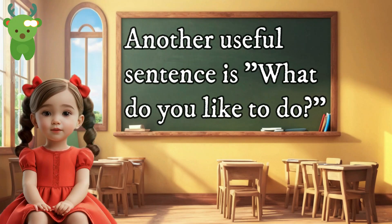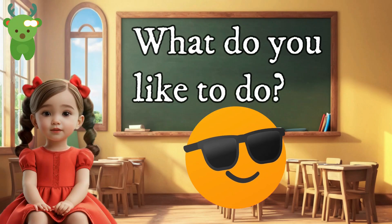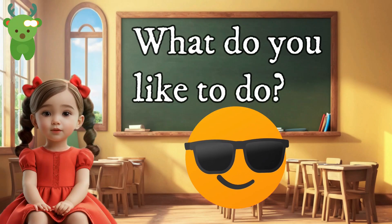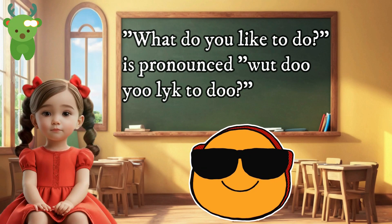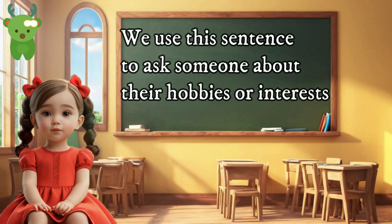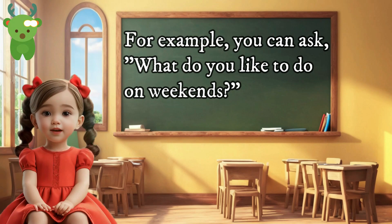Another useful sentence is 'What do you like to do?' What do you like to do? 'What do you like to do?' is pronounced 'What do you like to do?' We use this sentence to ask someone about their hobbies or interests. For example, you can ask 'What do you like to do on weekends?'